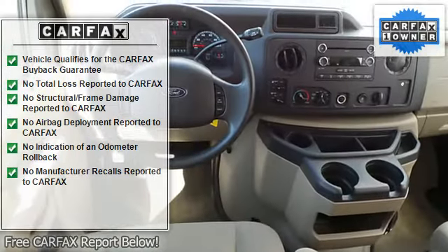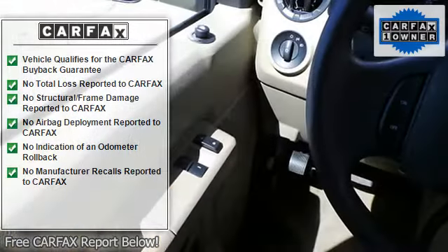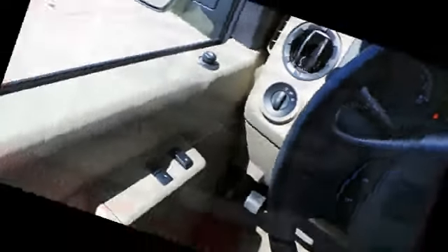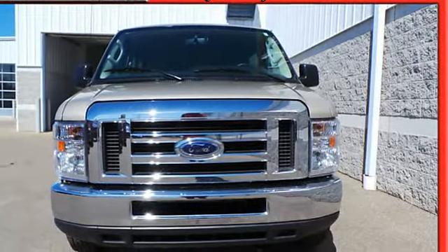Tire pressure monitor, vehicle stability assist, vanity mirrors, EBD electronic brake distribution, dual airbags, wheel covers, traction control system, RSC roll stability control, full-size spare tire.